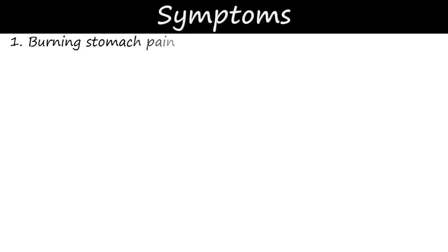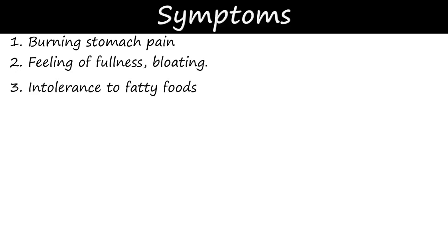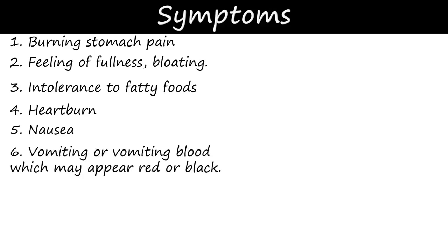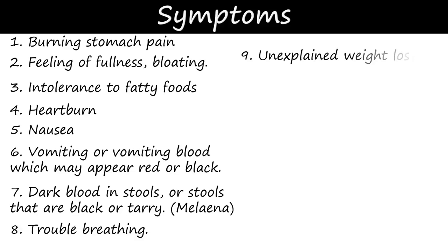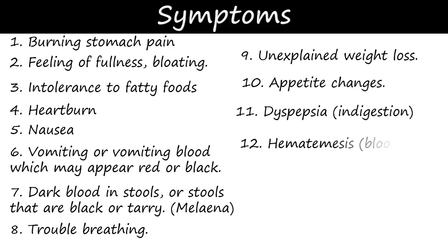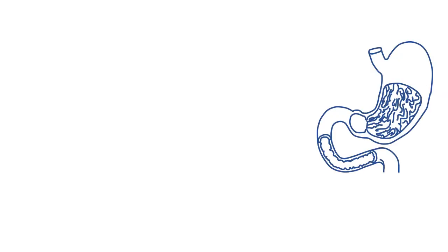Symptoms include: burning stomach pain, feeling of fullness, intolerance to fatty foods, heartburn, nausea, vomiting or vomiting blood which may appear red, dark blood in stools or stools that are black, trouble breathing, unexplained weight loss, appetite changes, dyspepsia, indigestion, hematemesis — that is blood vomiting.